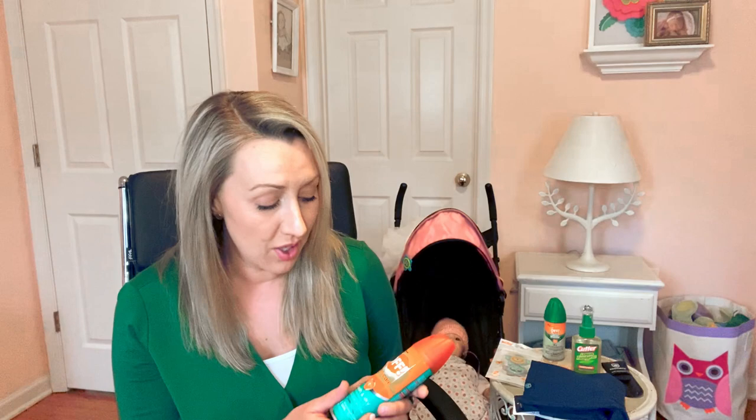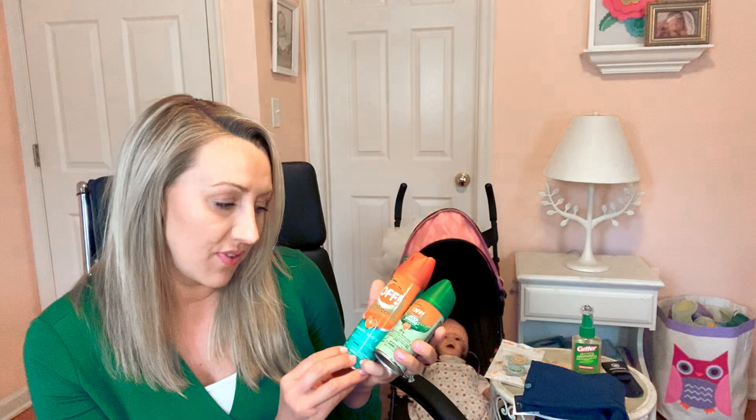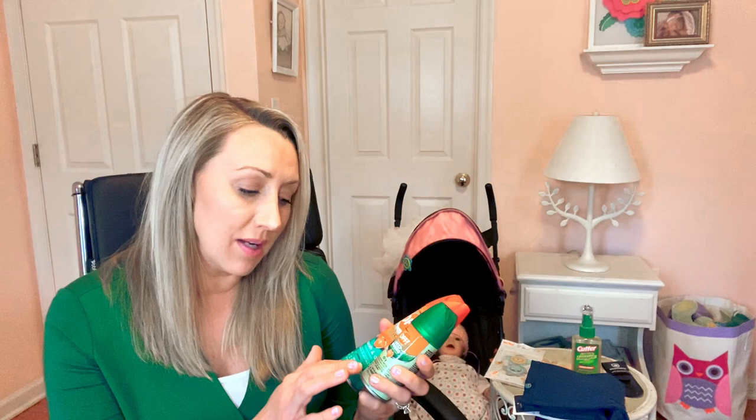Another important thing to use anytime you go out in the woods is a bug spray that contains DEET. With children, make sure you aren't using anything higher than 30% DEET, and don't get it near their face, eyes, mouth, or hands. When you're done outside, wash it off really well. Family Care is 15% and Deep Woods by OFF! is 25% — both are safe to use on kiddos. The higher the percentage of DEET, the longer it lasts, so use the lowest percentage that covers the time you'll be outside. Use DEET only on children two months or older.